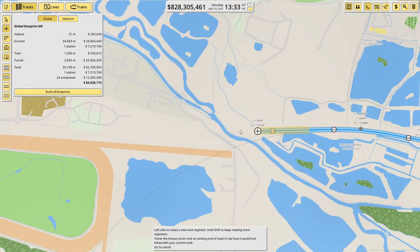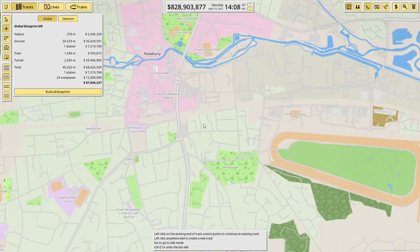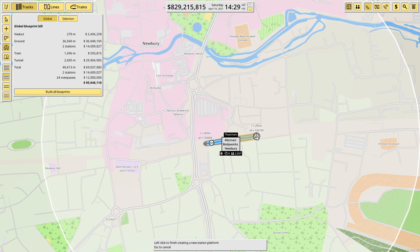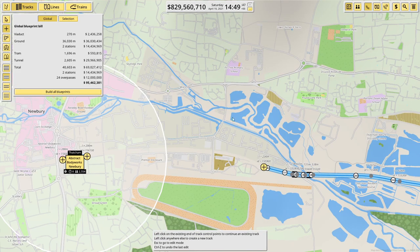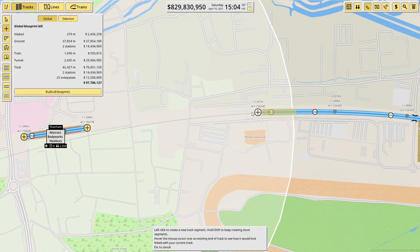We've got to get across here, which is going to be a viaduct — come across to here, back to ground once again. Then we've got to work out where to put the train station for Newbury. This looks pretty good around here, so let's put our station in — another 200 meter station. Yes, I like that. Let's finish connecting this up — we should now just be able to connect up like so.